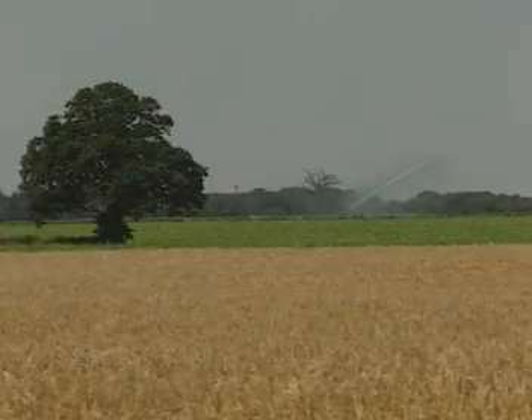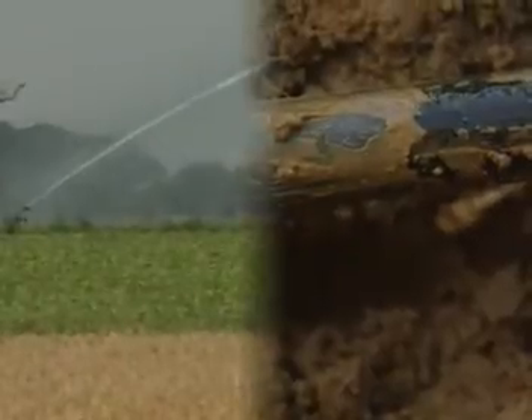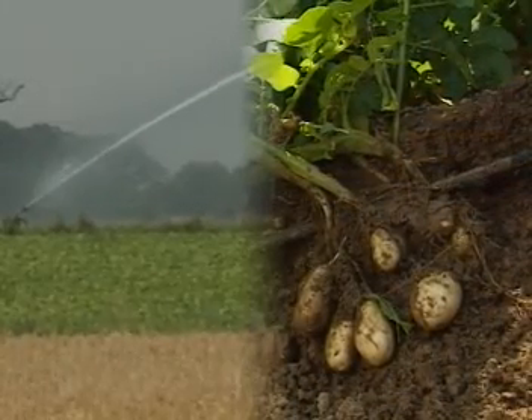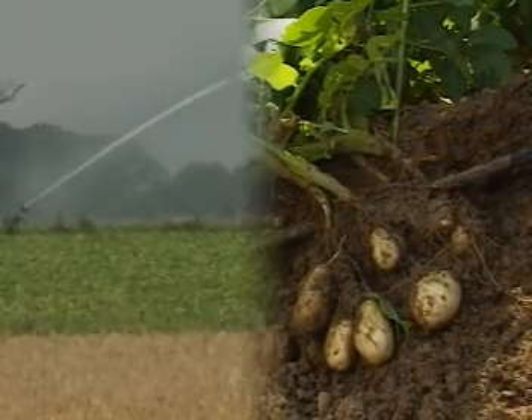Unlike rain gun methods, drip irrigation delivers water directly to the root zone of the crop, using 30% less water because of the reduction in wasted water. Because T-Tape is buried below the soil surface, there's no wetting of the crop canopy. During irrigation, this helps to reduce the possible development of damaging potato blight.